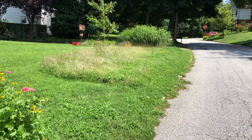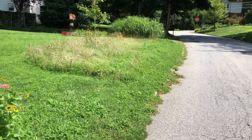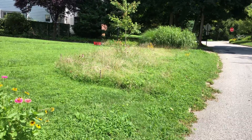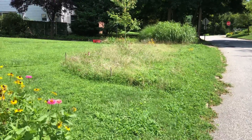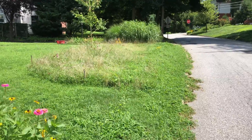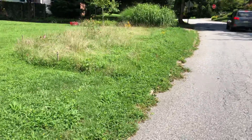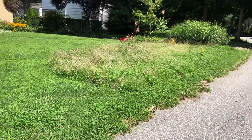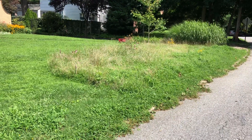Hello YouTubers, John Raich here, August 16th — roughly about seven weeks after my last video on June 23rd. I've been busy this summer, busy watching this mini meadow grow.